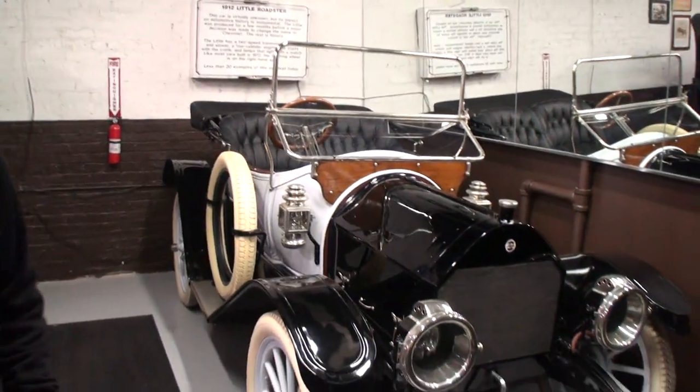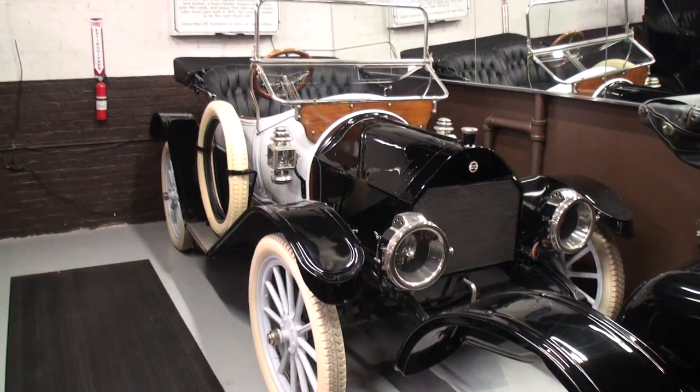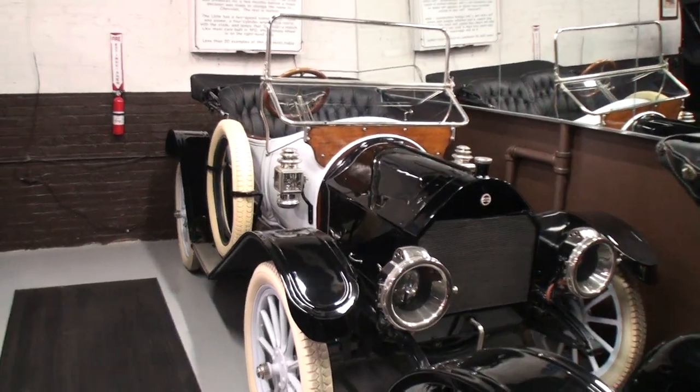One of the reasons why we're in the vintage room here at the Claremont Collection — and not only that, but we're in the corner of the vintage room. Tucked away in that corner, we find a 1912 Little Roadster, and it's not just 'little' because of its size. That's actually the name of the car. Andrew, tell us about it.